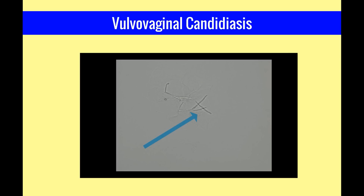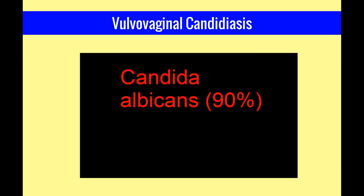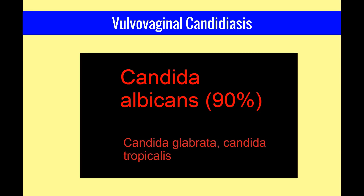Here is a wet mount slide showing the characteristic budding hyphae of vulvovaginal candidiasis, or yeast. It is often helpful to add some potassium hydroxide to the slide in order to better visualize the yeast. Candida albicans is the organism in 90% of cases. Other organisms include Candida glabrata and Candida tropicalis.